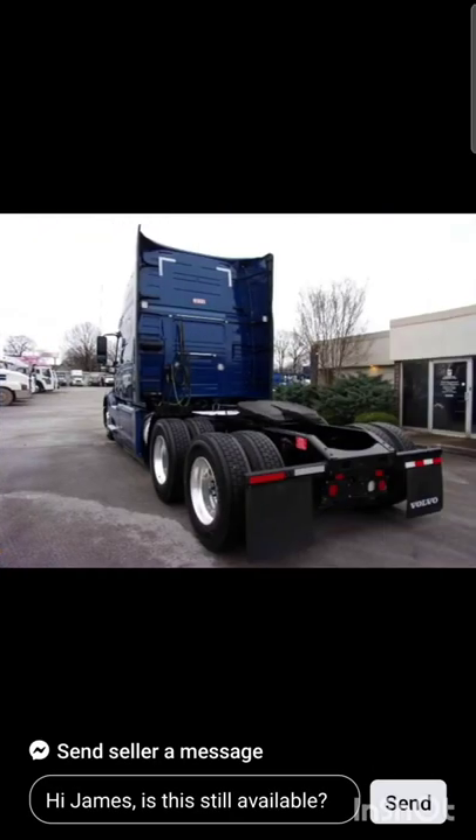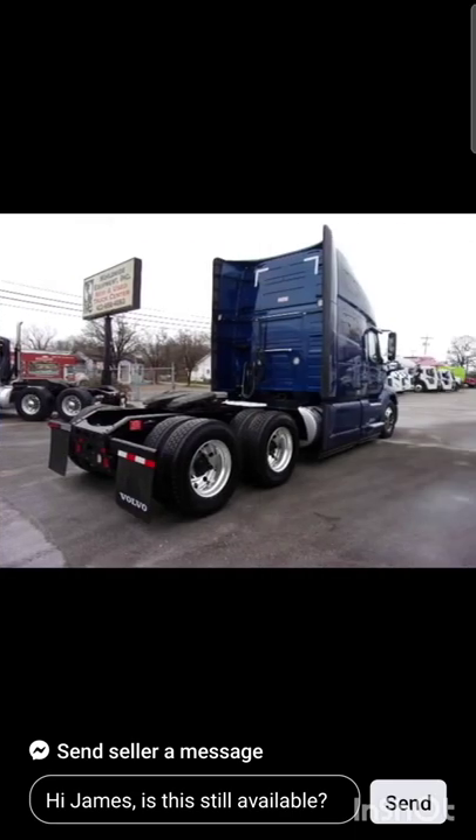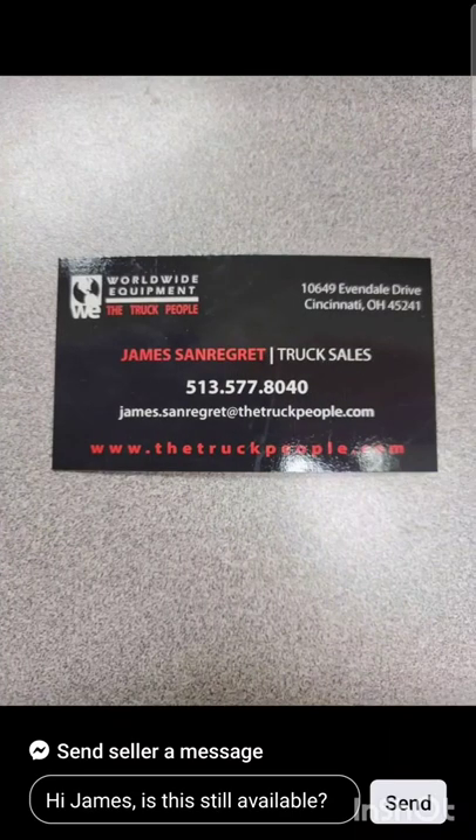If you want to contact them, their information is at the end here. This is as good as it gets, guys — welcome to 2022.